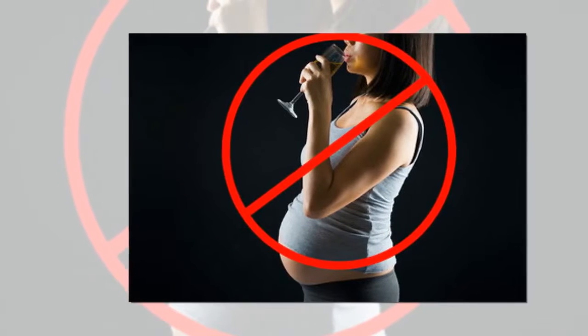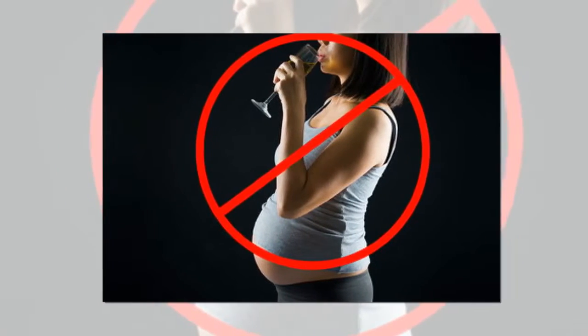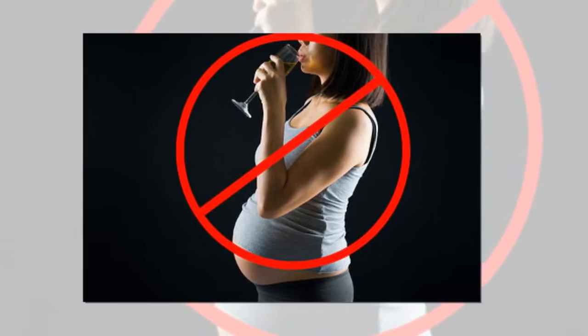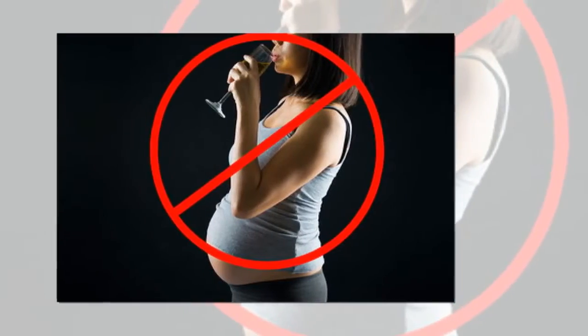9. Avoid Alcohol. Any amount of alcohol you drink reaches your baby in the womb through your bloodstream in the placenta. Hence, it is important to avoid alcohol during pregnancy.